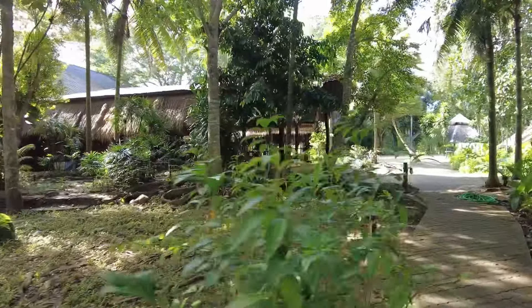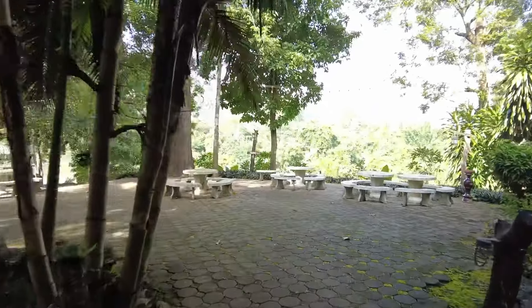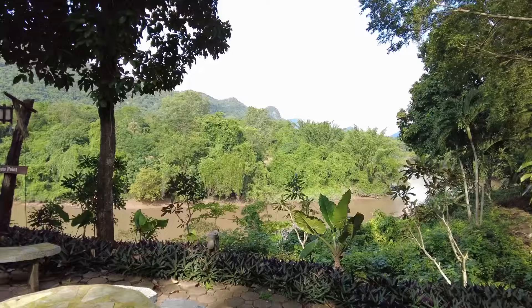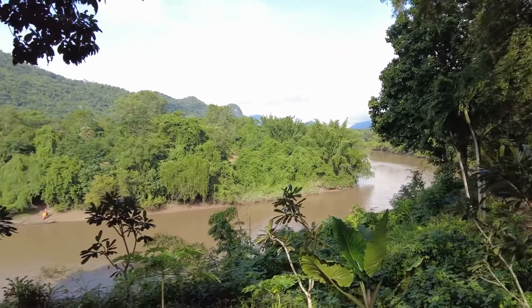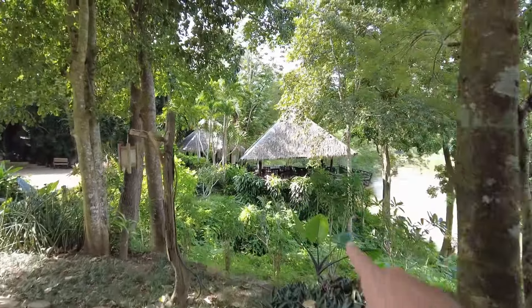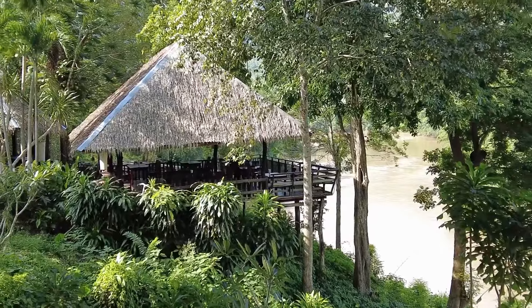Here is the restaurant where they serve the food, and I guess we can also sit here and enjoy the breakfast. There's a small viewpoint where you can see the river from here — this is beautiful. There's also a small part of the restaurant right over there where you can sit and have your breakfast as well.